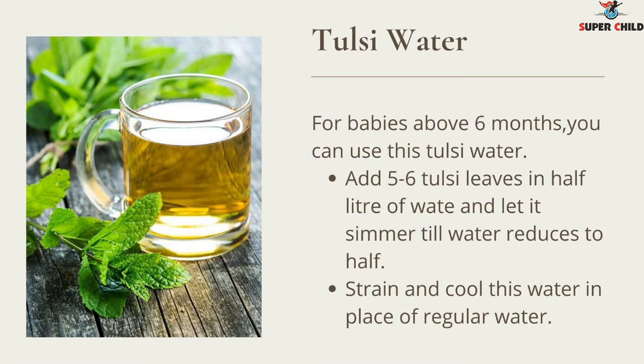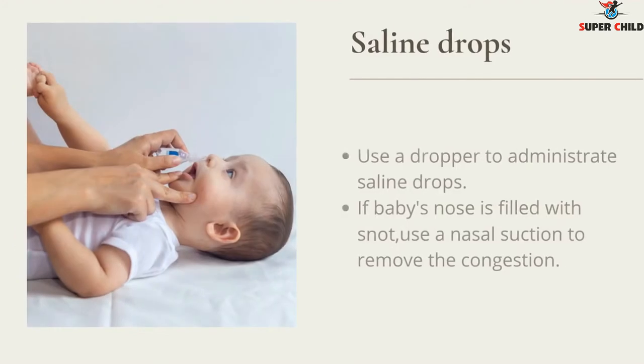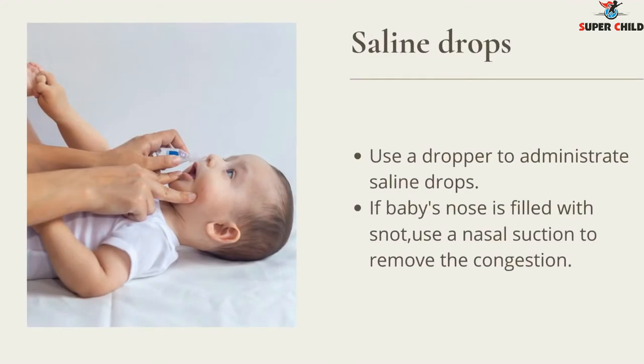For babies above six months, you can use tulsi water. Add five to six tulsi leaves in half a liter of water and let it simmer until the water reduces to half. Strain and cool this water and use it in place of regular water. For saline drops, use a dropper to administer them; if the baby's nose is filled with snot, use a nasal suction to remove the congestion.